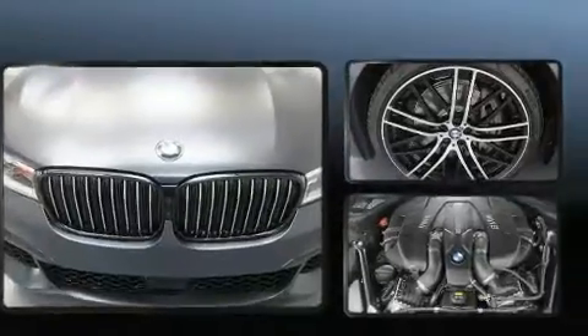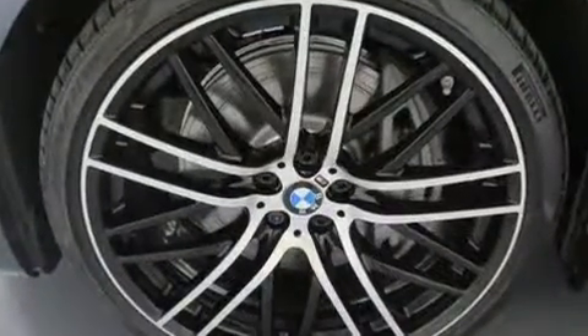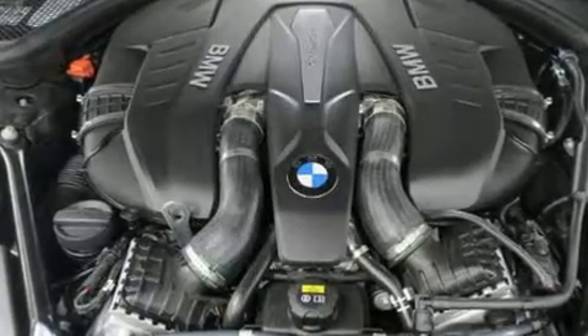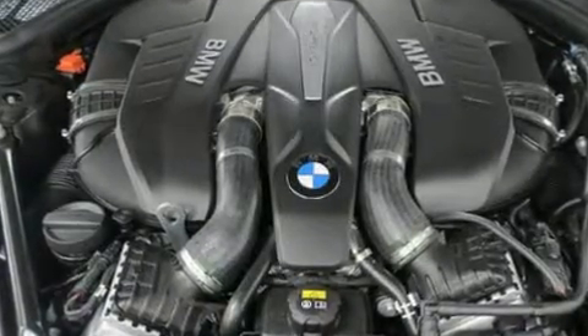BMW prioritized fit and finish as evidenced by leather upholstery, power trunk closing assist, power front seats, automatic temperature control, and seat memory.